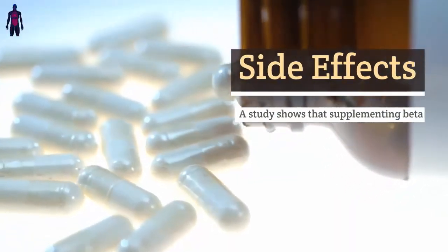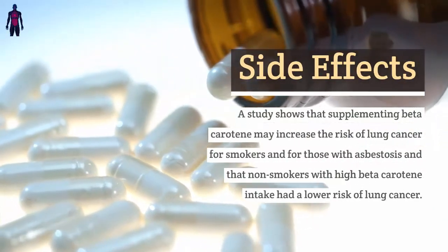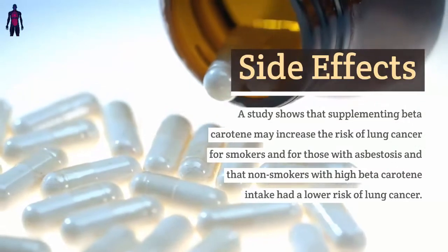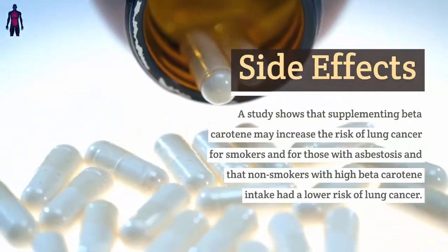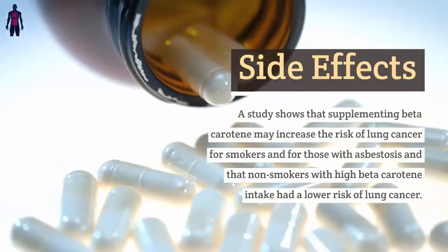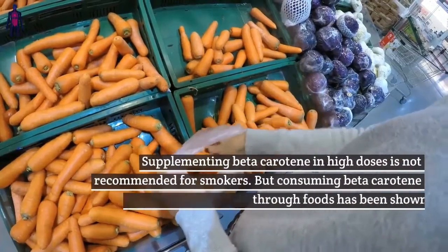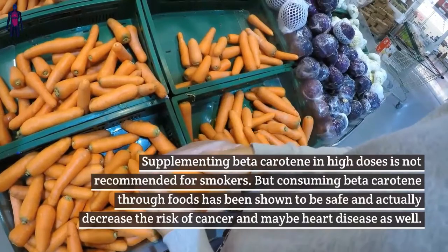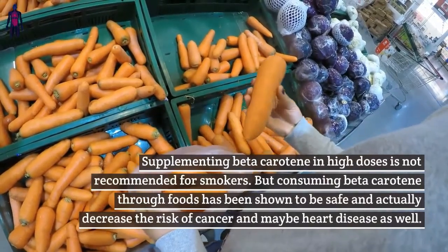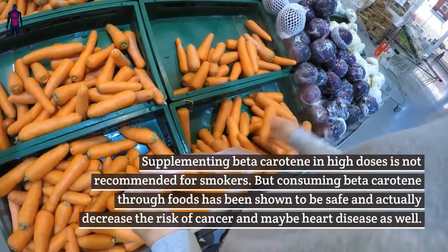Side effects: A study shows that supplementing beta-carotene may increase the risk of lung cancer for smokers and for those with asbestosis, while non-smokers with high beta-carotene intake had a lower risk of lung cancer. Supplementing beta-carotene in high doses is not recommended for smokers, but consuming beta-carotene through foods has been shown to be safe and may actually decrease the risk of cancer and heart disease.